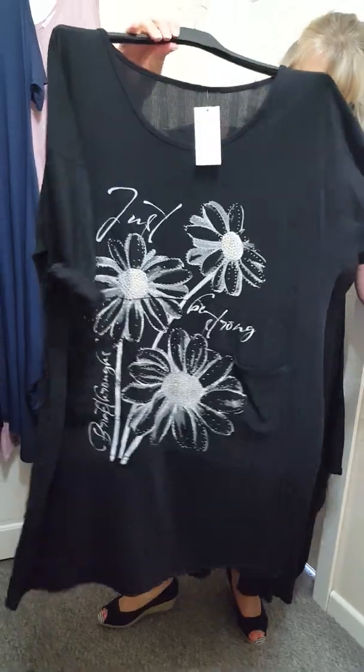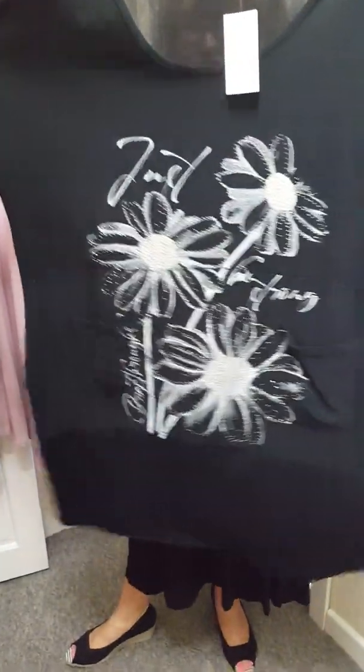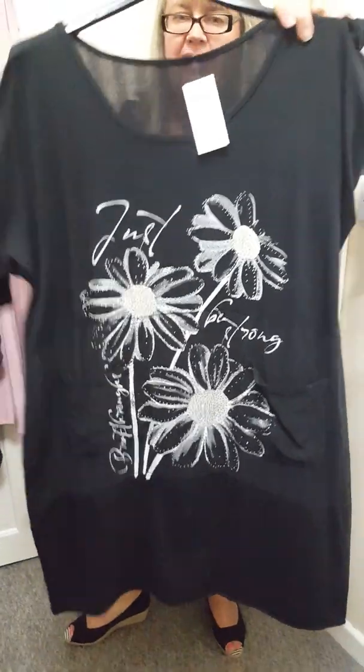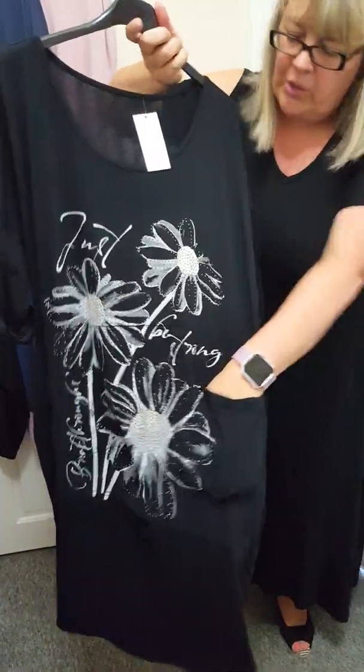And another dress — this is £18 and again this will fit up to a size 20. I'll pull it out so you can see it. This has just got detailing and pockets at the front.